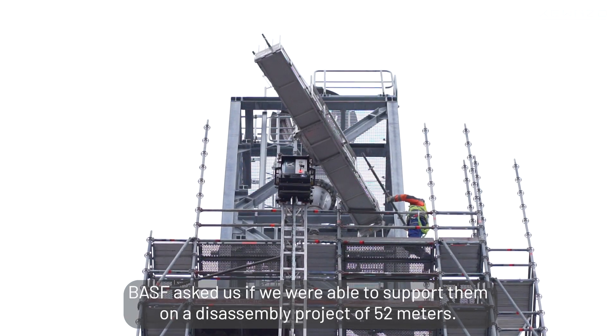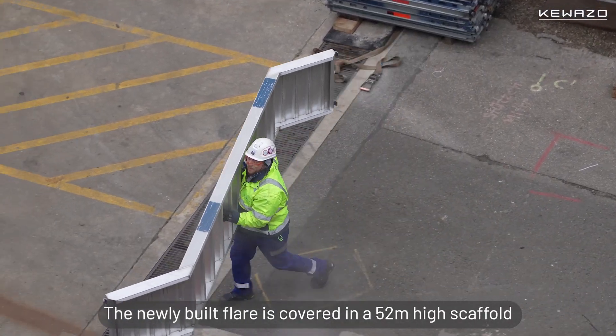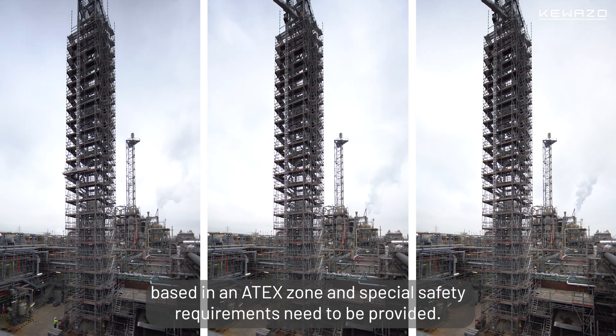They asked us if we were able to support them on a disassembly project of 52 meters. The newly built flake is covered in a 52-meter-high scaffolding based in an attack zone, and special safety requirements need to be provided.